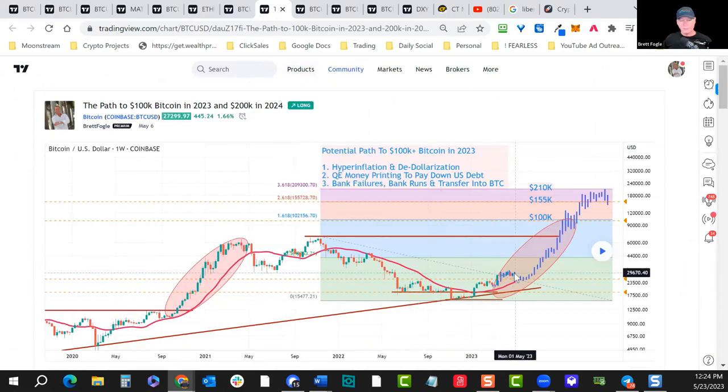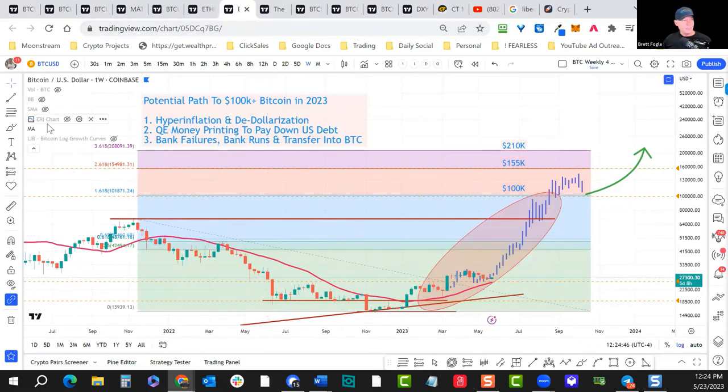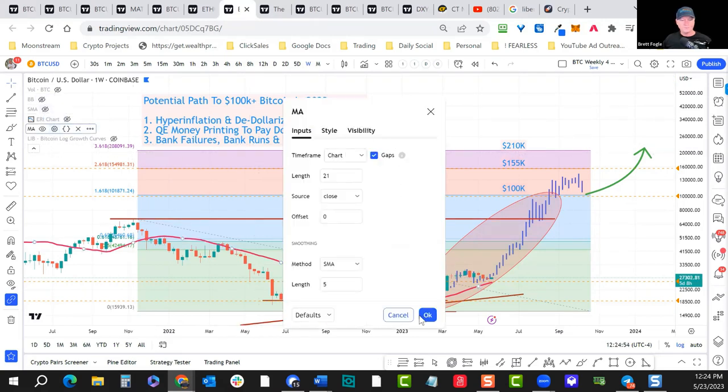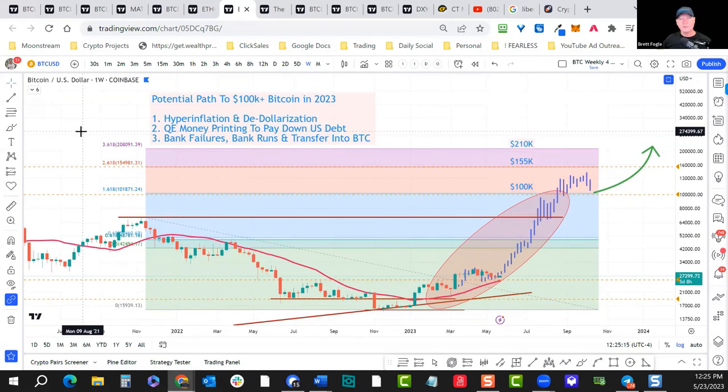Looking at this on TradingView: the pattern predicted it would pull back down into the rising red line — and hitting play, it's doing exactly that. That rising red line is the 21-week moving average, which is strong support. This would indicate we go sideways in May, then see a little push higher at end of May, then really take off into June. Fractal patterns in these markets do replay and recycle, so keep that in mind.